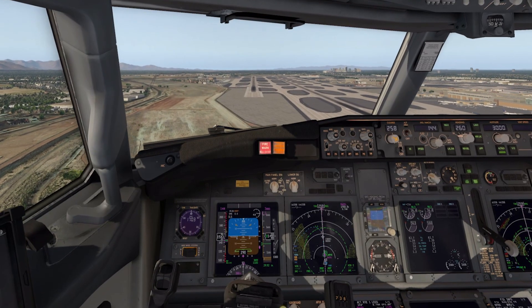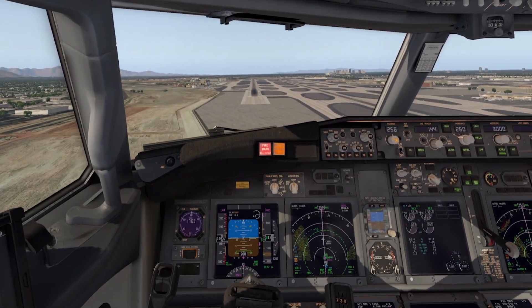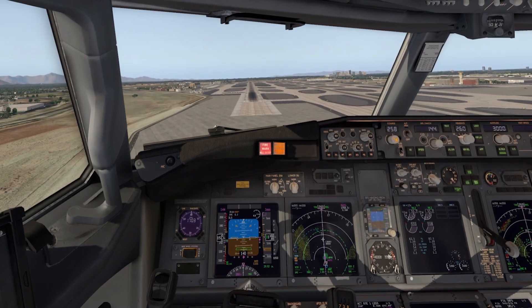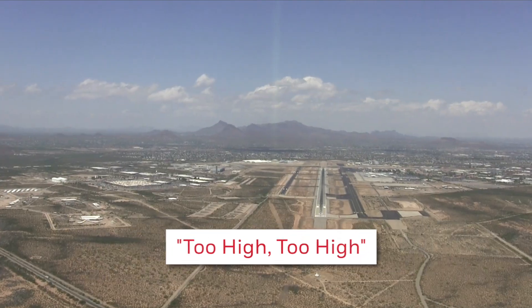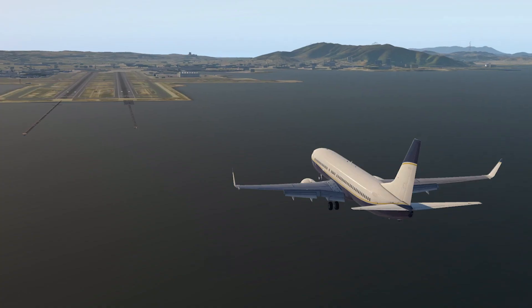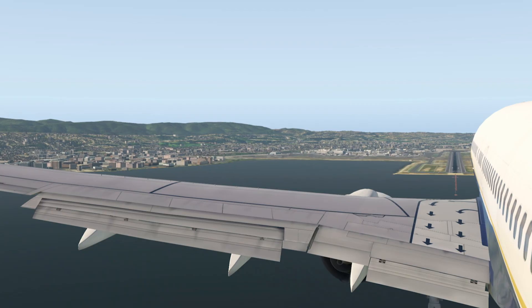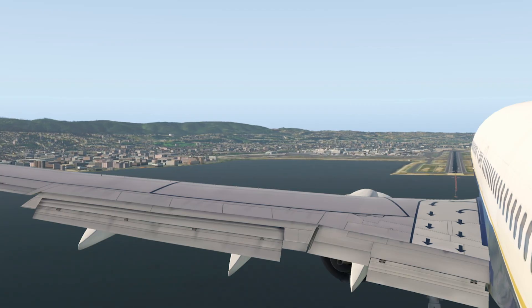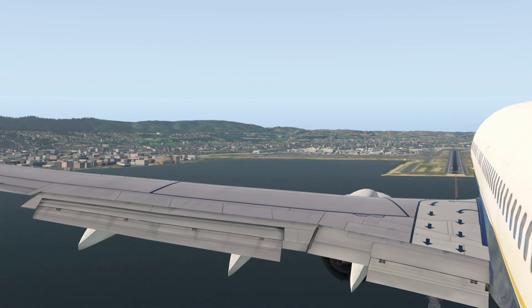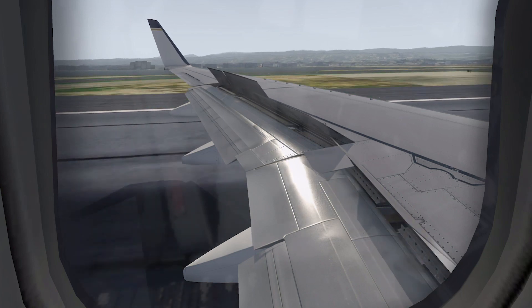Smart Landing is also a great tool to reduce the number of unstable approaches. Flying a stabilized approach is paramount to mitigate the risks associated with runway excursions. Whether the approach is too high — "Too high!" — or too fast — "Too fast!" — the system alerts the crew early enough so they have time to make corrections, which potentially reduces the need for a go around. This increases efficiency while reducing operational costs.